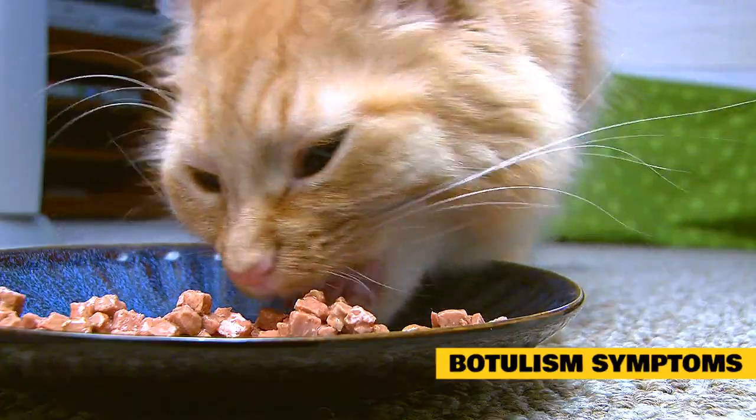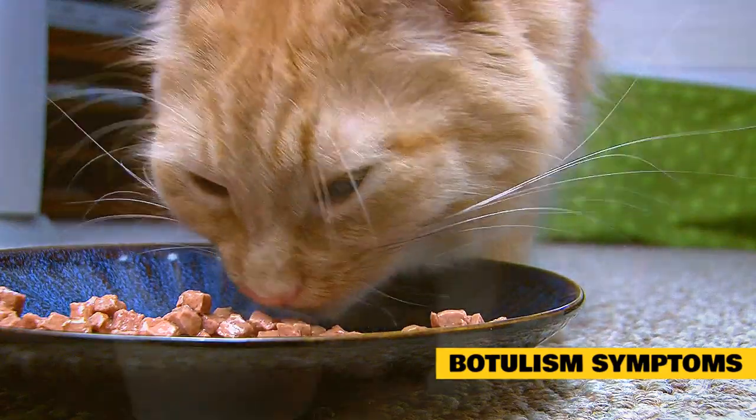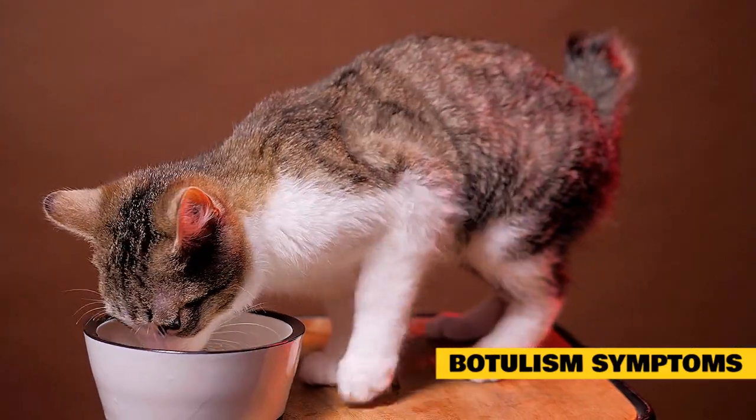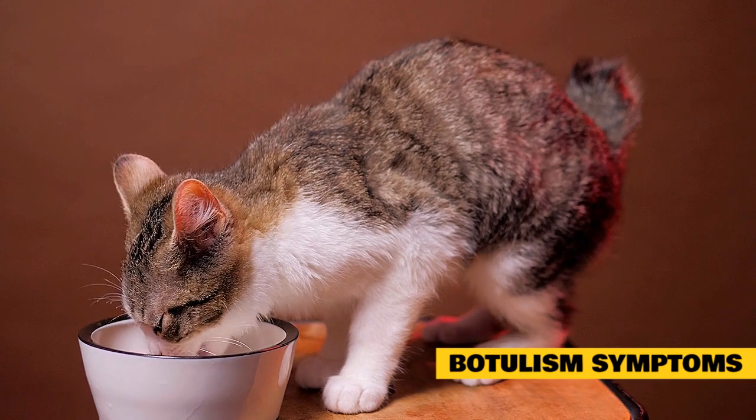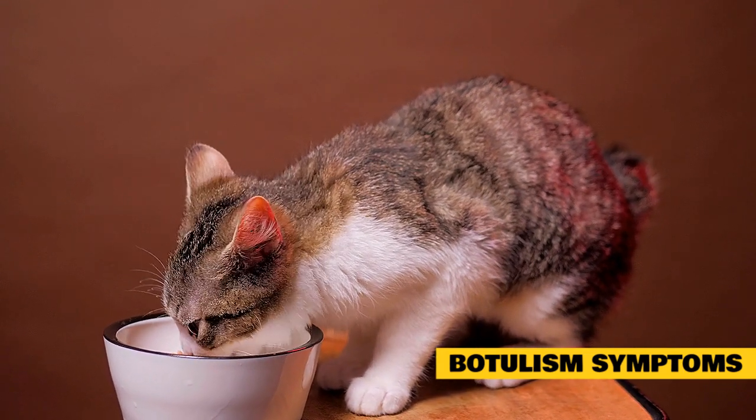Botulism often affects the body in a characteristic way. The rear legs are often the first part of the body to be affected, and weakness in the rear legs is often the first sign of disease. Within 24 hours, this weakness progresses to include the front legs, as well as the muscles of the head and face.